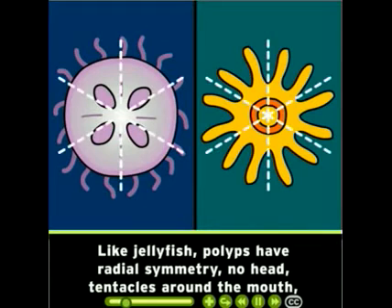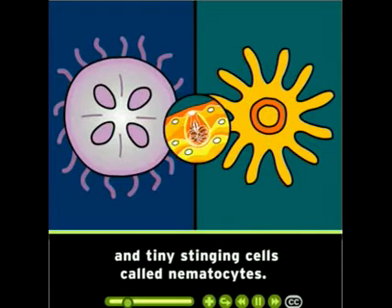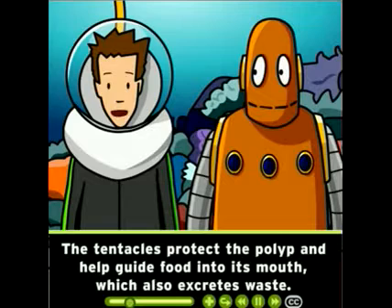Like jellyfish, polyps have radial symmetry, no head, tentacles around the mouth, and tiny stinging cells called nematocytes. The tentacles protect the polyp and help guide food into its mouth, which also excretes waste.